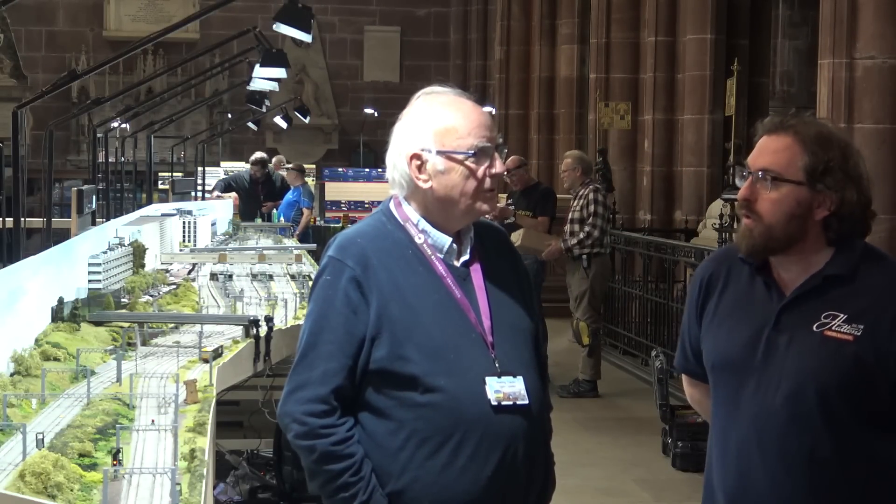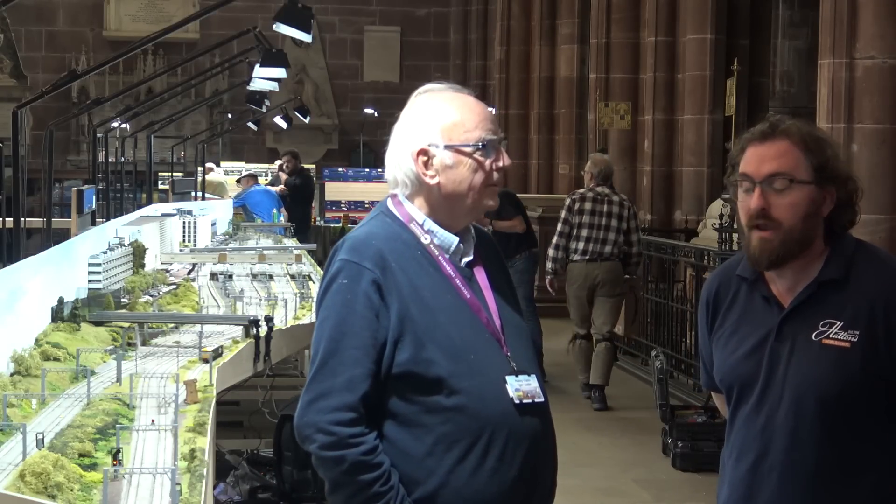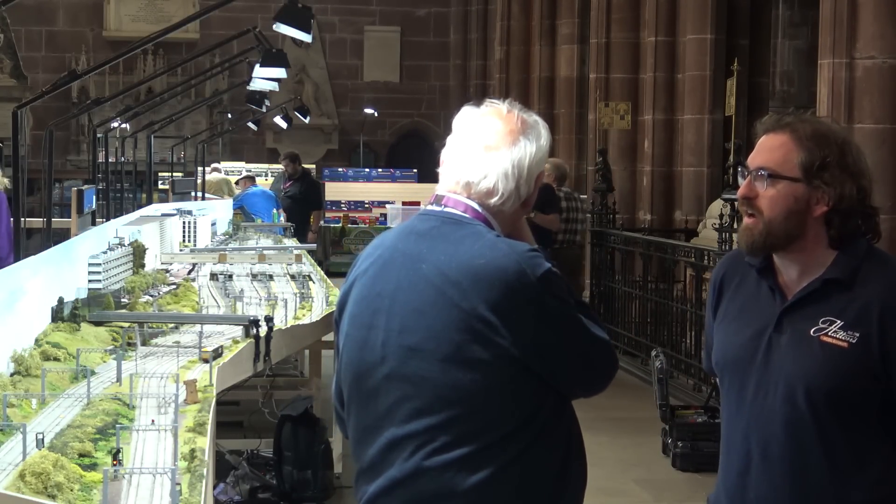Hello and welcome to Chester Cathedral. We're here with Pete Waterman and Making Tracks 3. We'll have a bit of a look behind the scenes before it opens tomorrow. So Pete, tell us a bit more about the third iteration of Making Tracks.